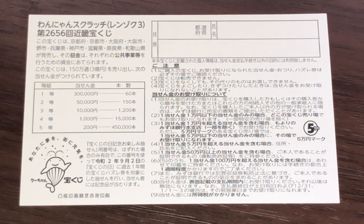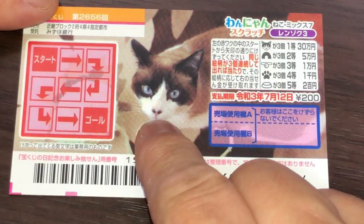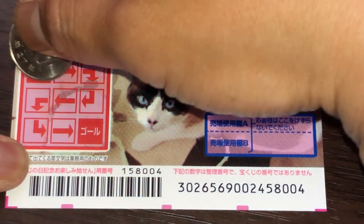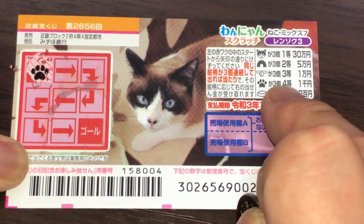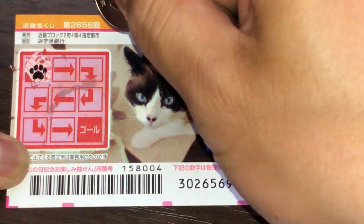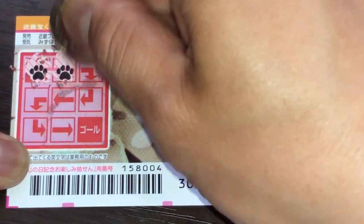I've got one ticket, so wish me luck. And it's cat-themed, as you can see. So I'm going to start here. A paw print — that would be the fourth prize, if I'm able to find three of these. That is Sen-en. Two paw prints, that looks a little promising.